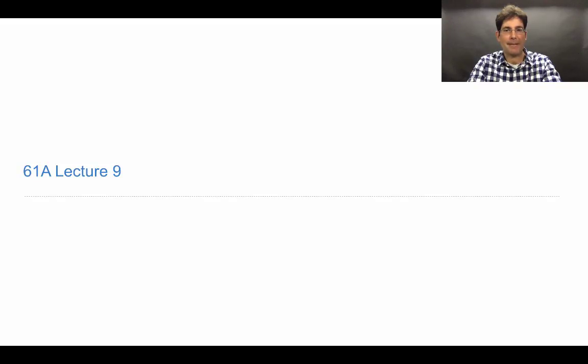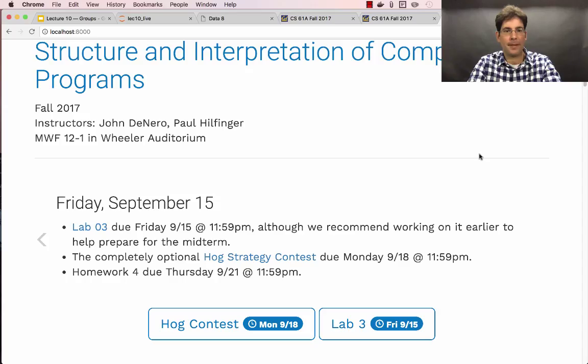61A, Lecture Number 9. Announcements. Lab 3 is due this Friday. Probably you've already done it, but if in the frenzy of taking a midterm you didn't manage to finish Lab 3, please do it and turn it in.